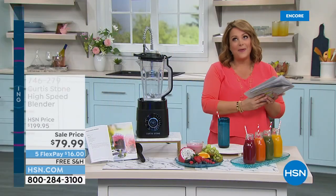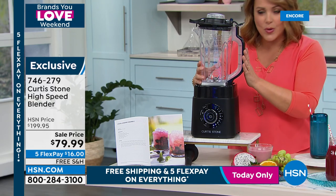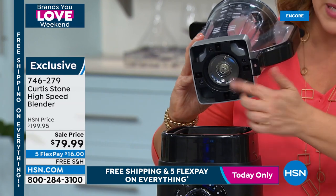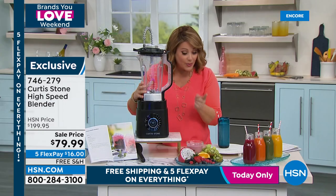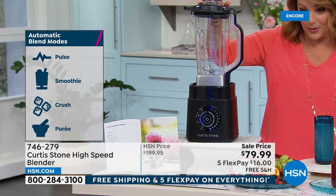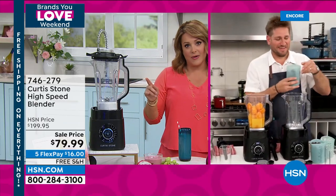Transitioning to a new product: a powerhouse blender, now $79.99 — down from $200. Typically, blenders with this kind of strength (1,200 watts) cost $200–$400. Chef highlights the stainless steel blades and internal components — all stainless steel inside means longevity and power. Comes with a pusher, recipes included. Less than 450 remaining. Item number 746-279. Every kitchen needs a good blender — for morning smoothies, blending soups into bisques, and more.